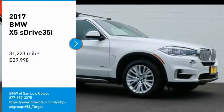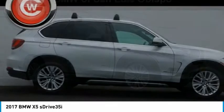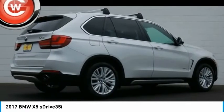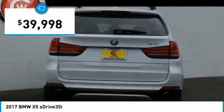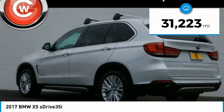Make a great choice today with the 2017 X5. The BMW X5 is an award-winning performance, space and efficiency vehicle and is priced below $40,000. This vehicle has less than 35,000 miles.